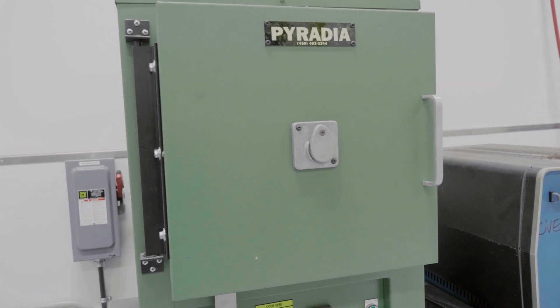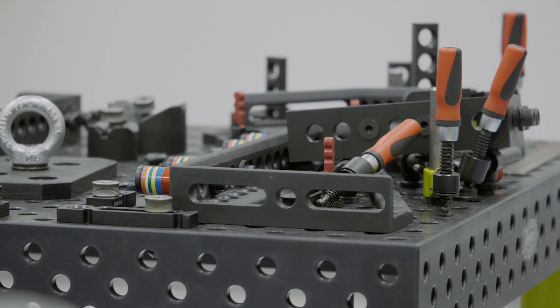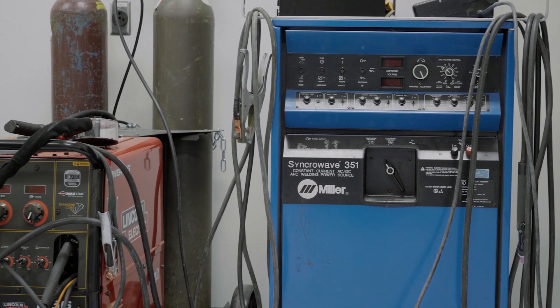This is our heat treating and welding area. We have a variety of welding machines. We do everything from TIG to MIG to stick welding, also oxy-acetylene welding and heating and cutting.